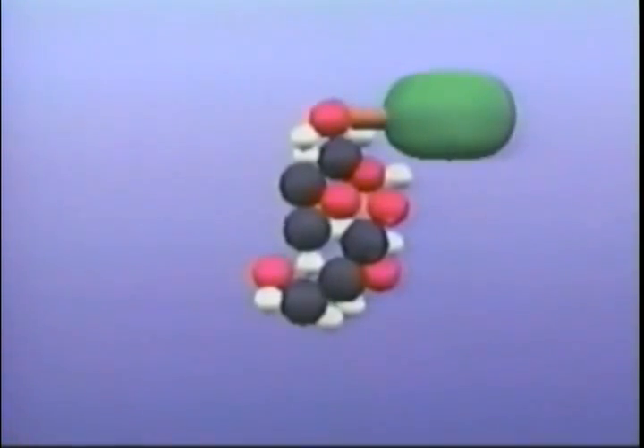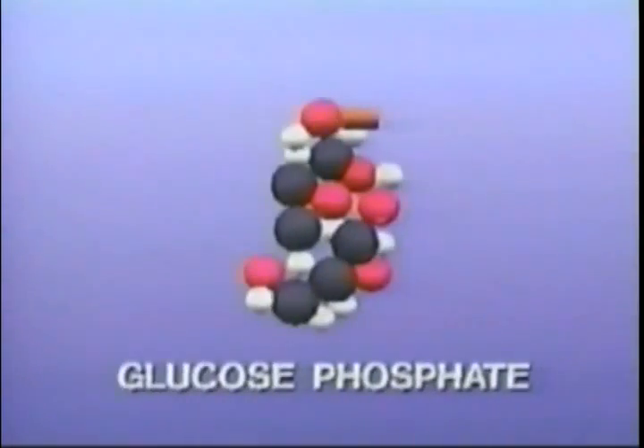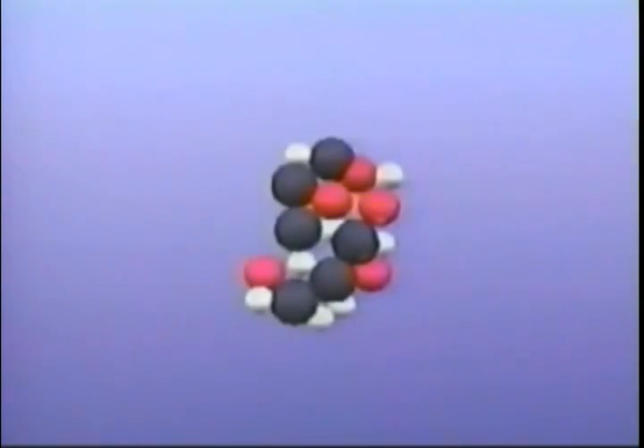Glucose phosphate can be dephosphorylated — that is, made to give up its remaining phosphate group — to become, finally, glucose, the simplest sugar. If glucose is not immediately required in the plant, glucose phosphate is instead synthesized into starch for long-term energy storage.